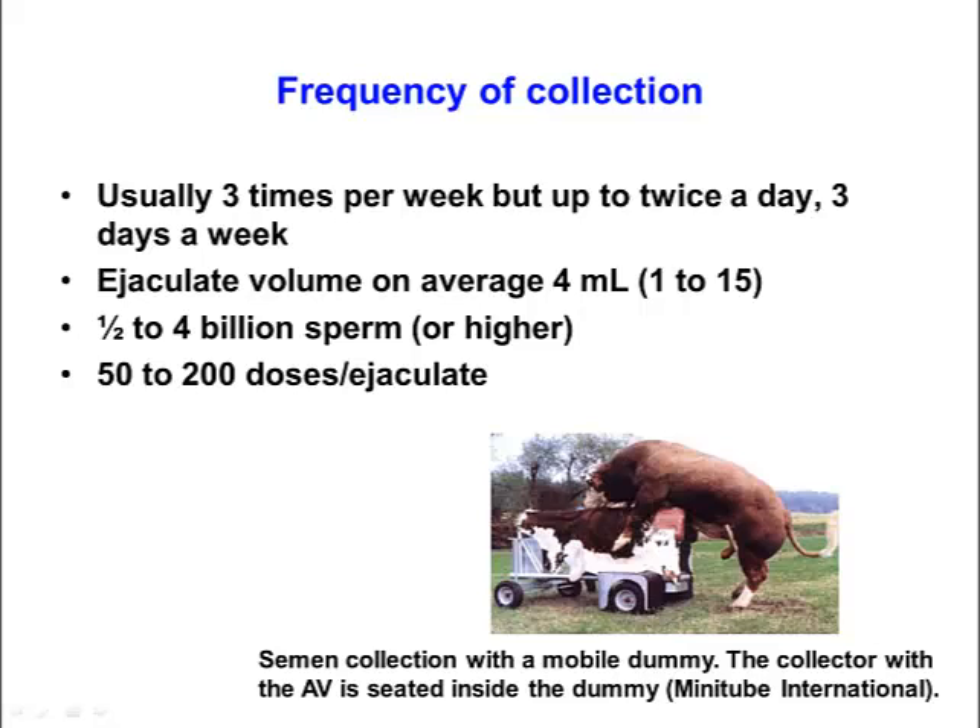Bulls are usually collected a number of times a week and will typically produce anywhere from half a billion up to about 4 billion sperm per collection. This is enough for between 50 and 200 doses of semen or more. If you only need approximately 20–25 million sperm per dose to freeze, and you derive 4 billion sperm, then you can produce a large number of straws from that.